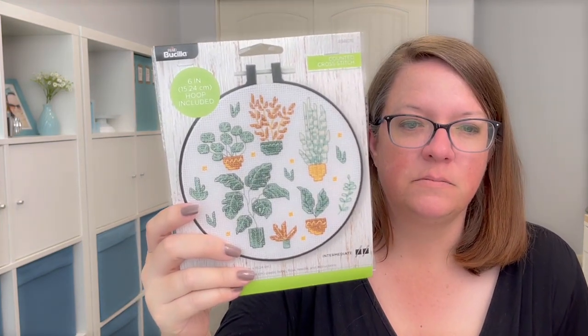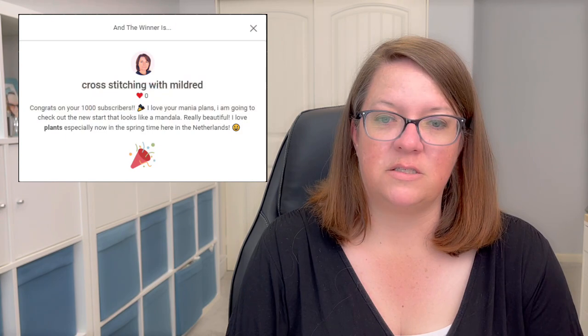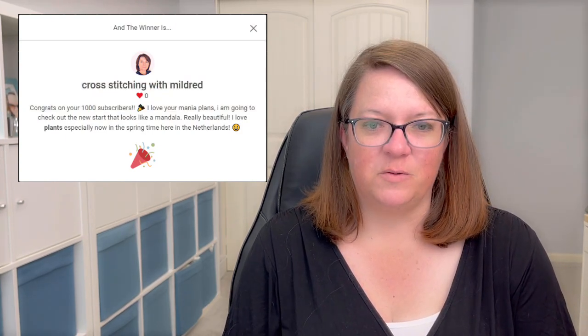On my last video I put two items up for giveaway. The first was Houseplants by Bucilla — it comes with the hoop, fabric, and all threads. I had 15 people enter and the winner, chosen by random comment picker, is Cross Stitching with Mildred. Congratulations! Please reach out to me at thosemissingstitches@gmail.com with your address and I'll send it out.